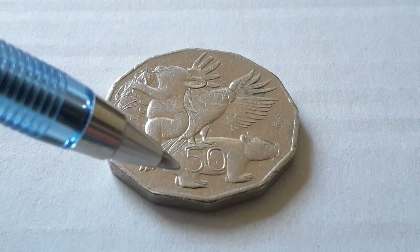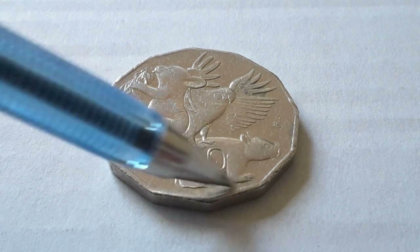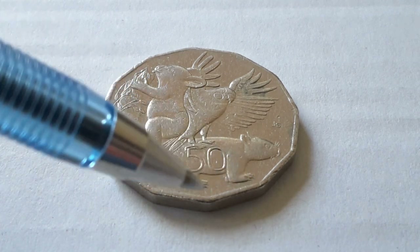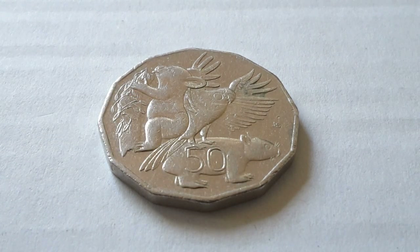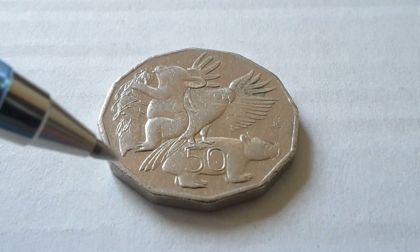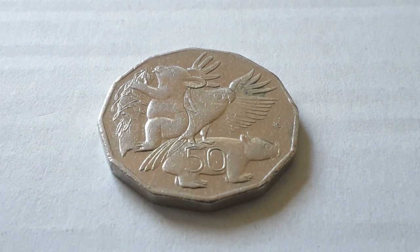On the wombat the pouch faces towards the bum. That is because a wombat actually digs burrows — it digs holes and shifts dirt backwards. If the pouch was facing forwards it would actually get dirt in it, so as an evolutionary adaptation it evolved the pouch to face backwards.